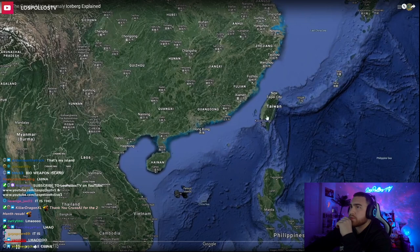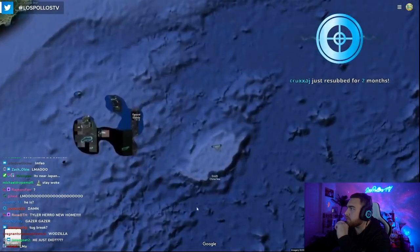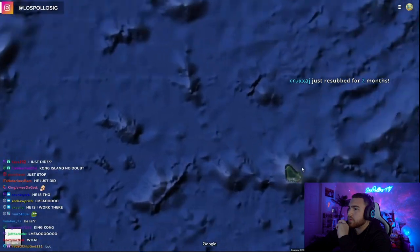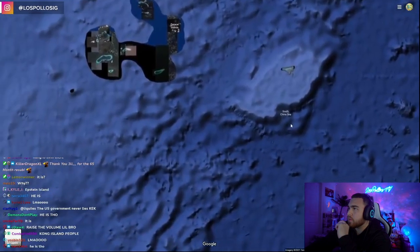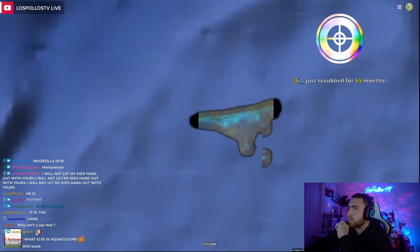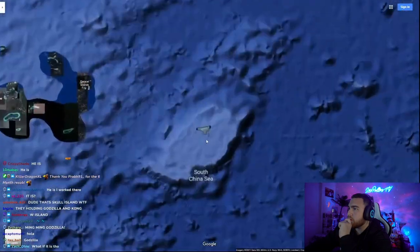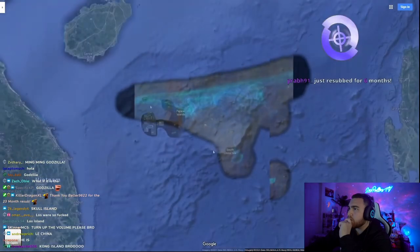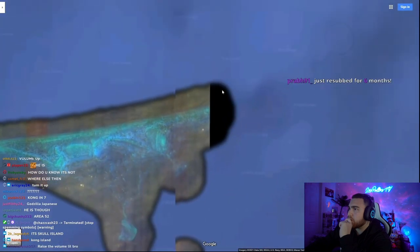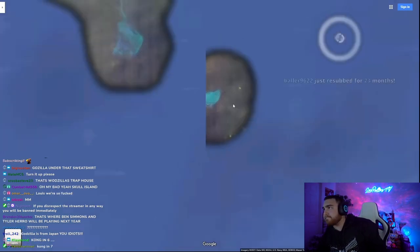It kind of seems like China probably put up this research base more as a way to get a foothold in this area. There are a number of different reasons this island could have blacked out spots — maybe there's some sort of Chinese base Google wants to black out, maybe Google is unsure whether the island belongs to China or Taiwan and blacked it out to avoid conflict, or it could just be a mapping glitch, though it's been there quite a while.